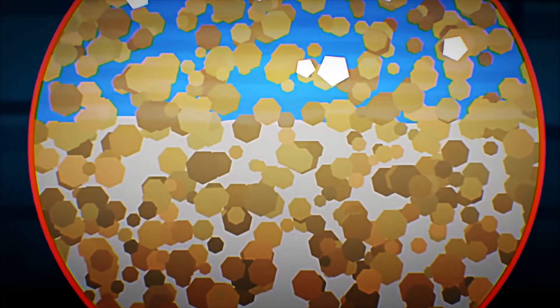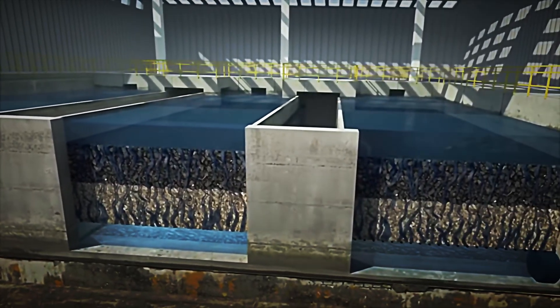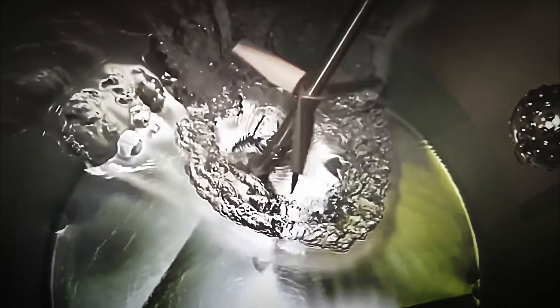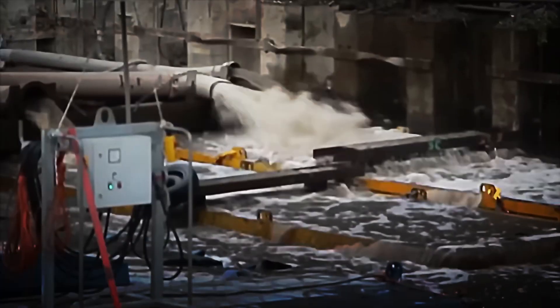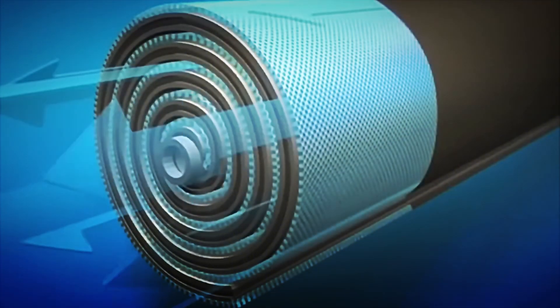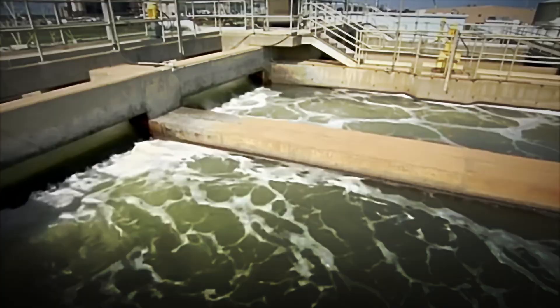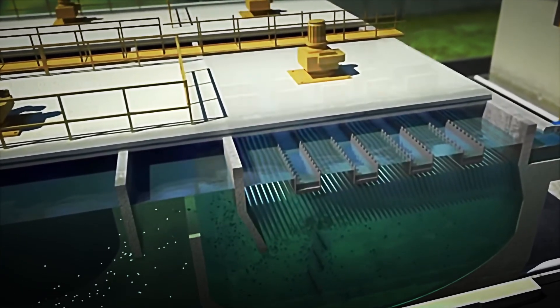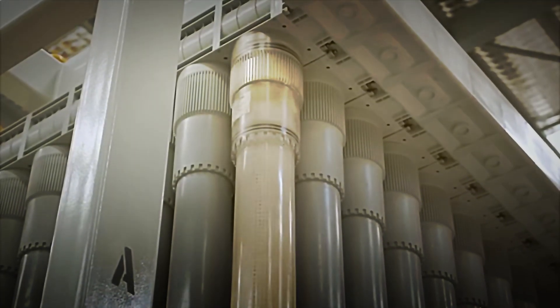The water then passes through semi-permeable membranes under high pressure. This process retains over 99% of dissolved salts, heavy metals, nitrates, pesticides, and microorganisms, resulting in very low conductivity. An ultraviolet or ozone step inactivates bacteria, viruses, and spores without generating chlorinated by-products. Then safety filters — fine micron cartridges — serve as the final barrier.